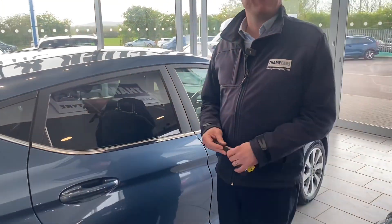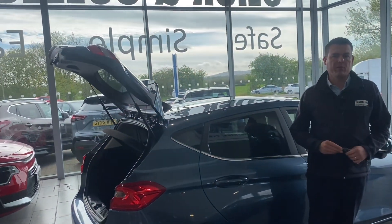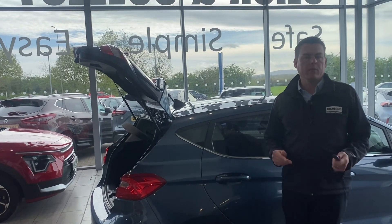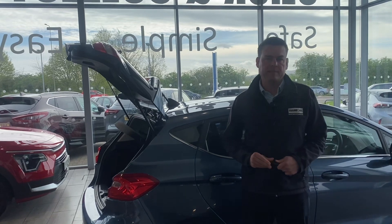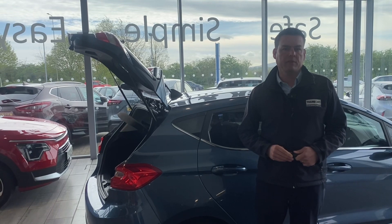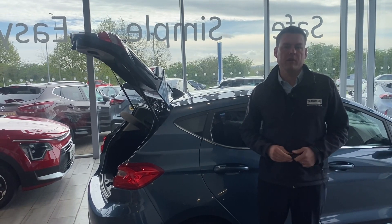This great value Fiesta is in excellent condition and ready to drive away. Reserve it on our website for just £99 so you don't miss it. We are the simple, safe and easy place to buy a car — arrange your test drive today by calling 01844 215566. We look forward to seeing you very soon.